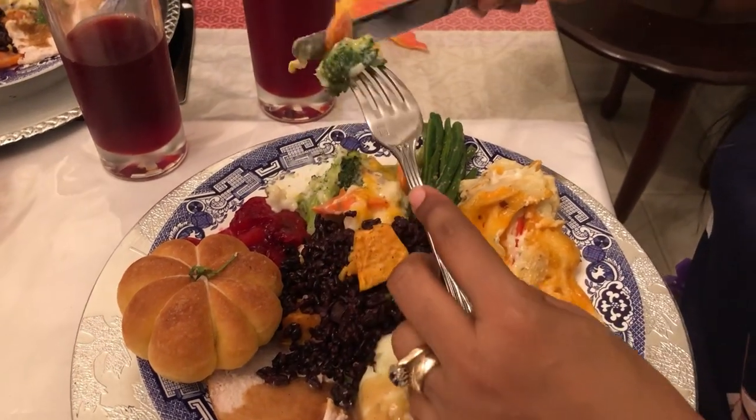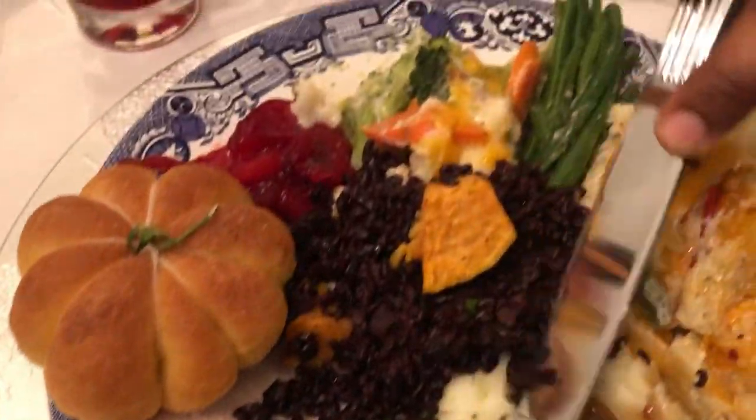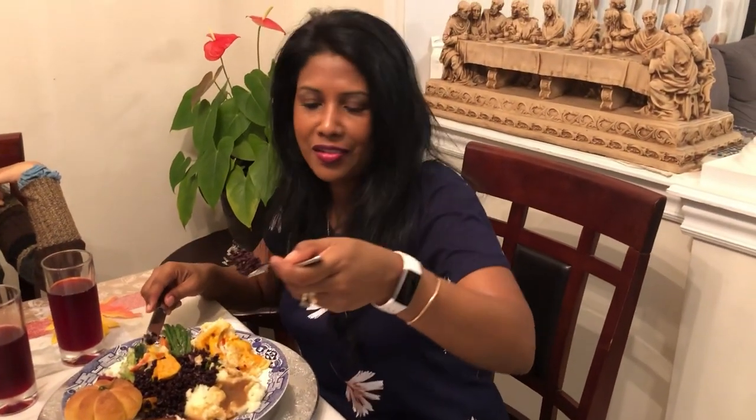I'm gonna go in for a piece of broccoli and the carrots — cheers! So satisfying, so creamy, so rich and so delicious. Let me go in for some of the black rice — while I was making it I tasted a few grains, me and Jessica. Cheers guys! The black rice — you don't have to do too much to it. It has a really delicious flavor and it's so hearty.